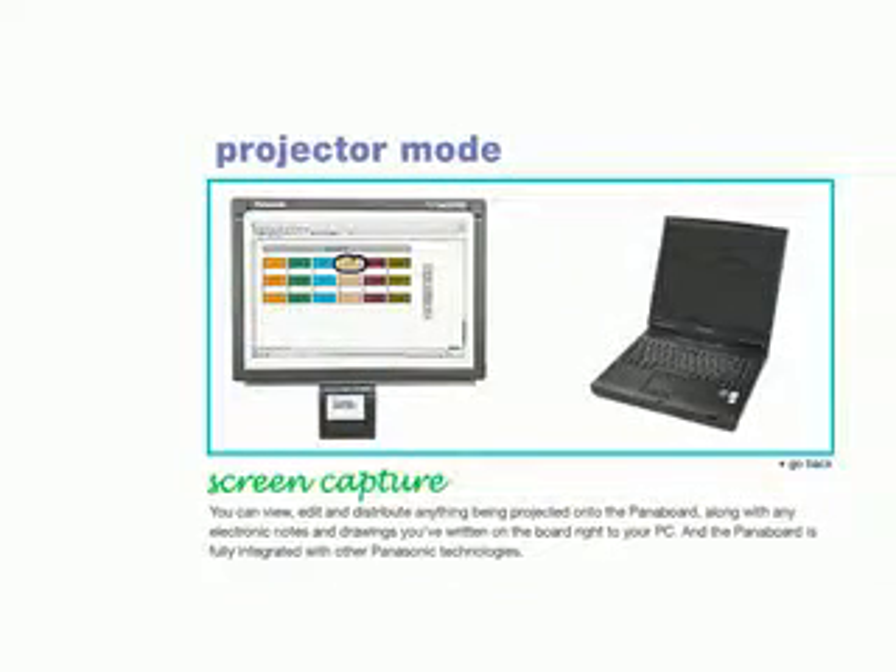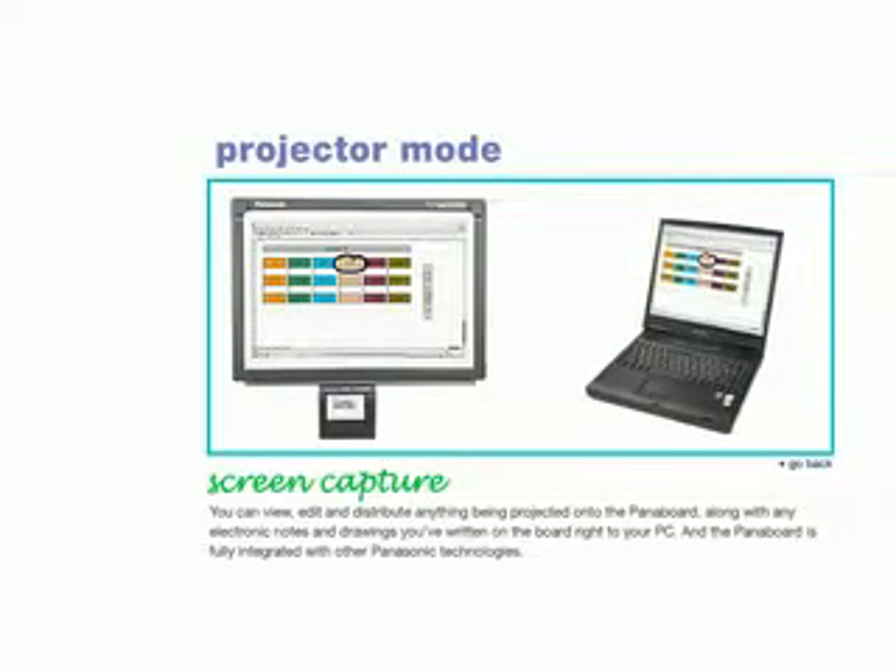You can save, edit, and distribute anything being projected onto the PanaBoard, along with any electronic notes and drawings you've written on the board, right to your PC. And the PanaBoard is fully integrated with other Panasonic technologies.